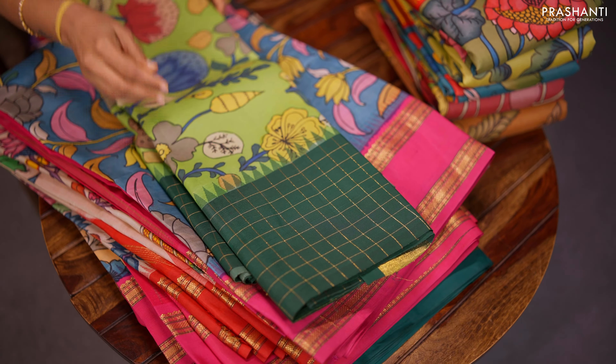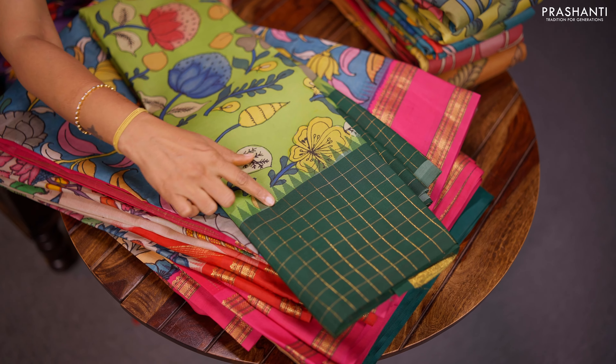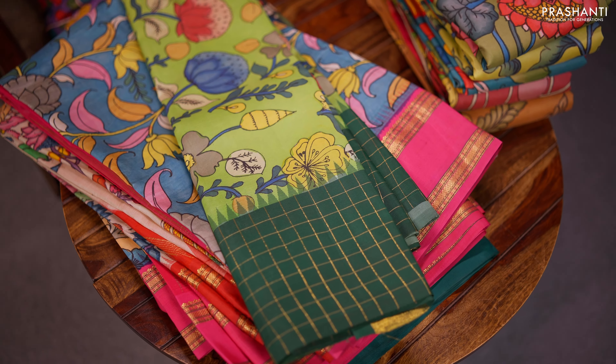These are another range of pen kalamkari. It's a lovely shade of light green with dark green, zari checked border with temple pattern along with pen kalamkari in the body.